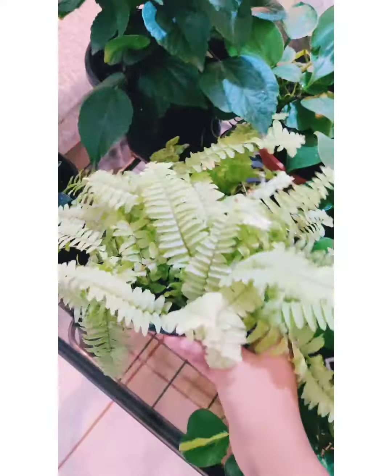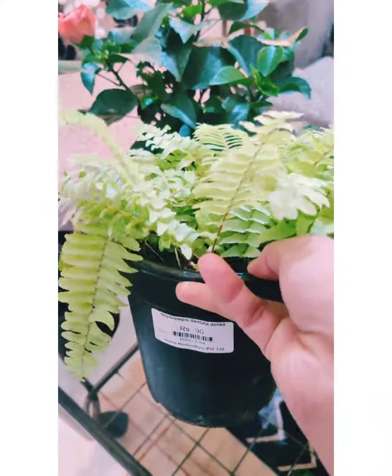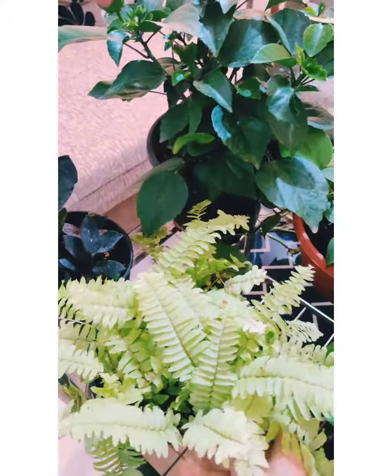The next one I bought is this Boston Fern and I bought it for 90 rupees. As you can see, it's in pretty good condition, but the only thing is that it is in coco peat.